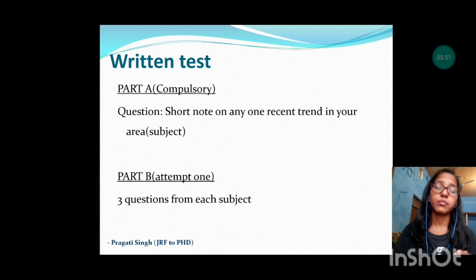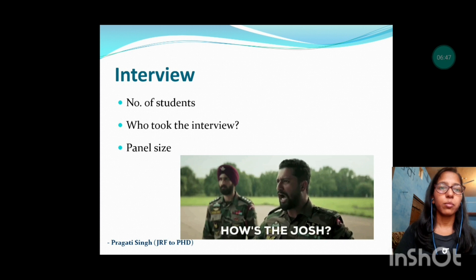Students had the discretion to attempt the question from any subject, but I suggest attempting only from your specific subject area in which you want to do your research. If you attempt from a different subject, the interviewer will definitely ask why. After one hour the test paper was collected and document verification was done. We were required to bring all original documents from class 10 onwards, including post-graduation mark sheet, degree, UGC Net certificate, and JRF certificate.